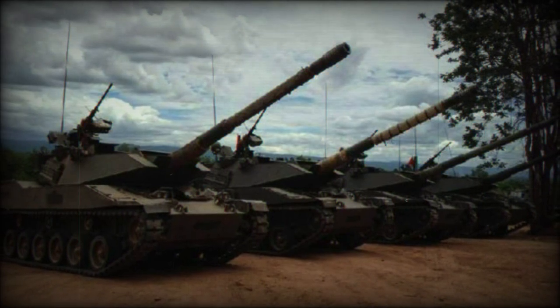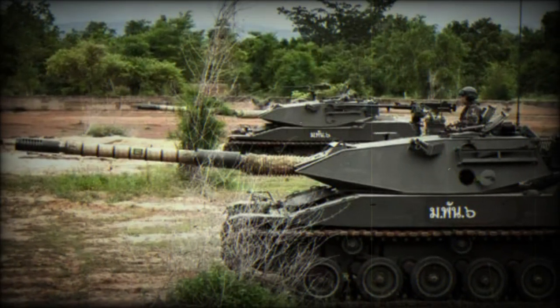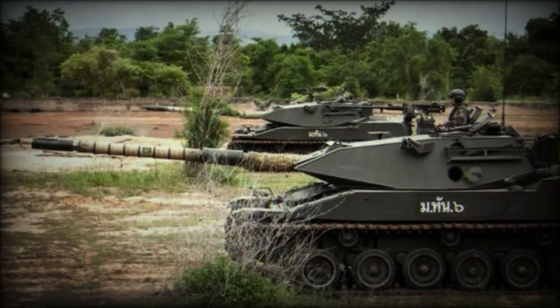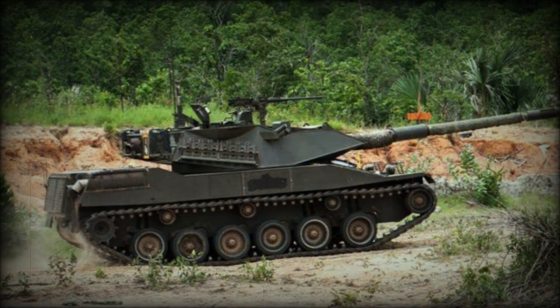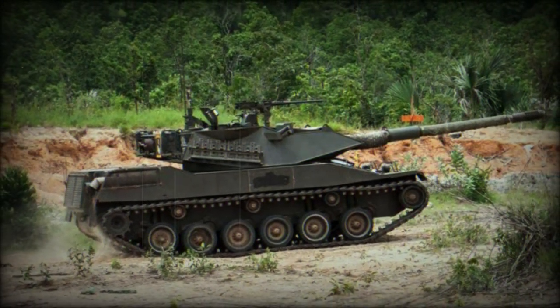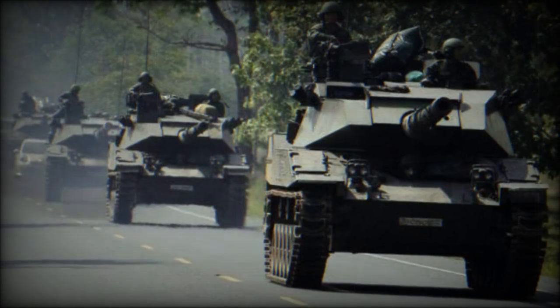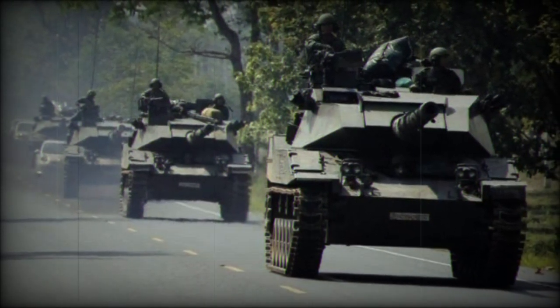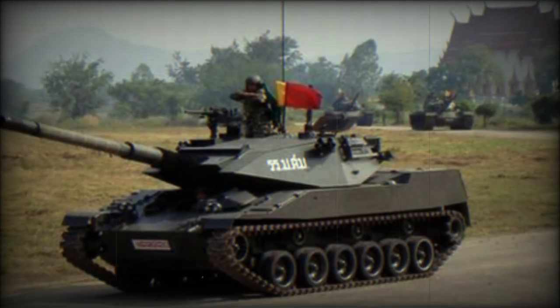The overall configuration of the Stingray is conventional, with a crew of four: a driver, vehicle commander, gunner, and loader managing the various onboard systems. The turret is situated at the center of the hull roof with full 360-degree traversal through electrical operation, with manual traverse as backup. The turret sports well-sloped frontal surfaces for basic ballistic protection and houses three of the crew, with the driver at front center of the hull.